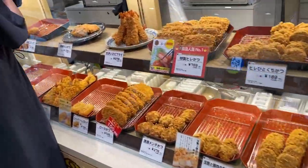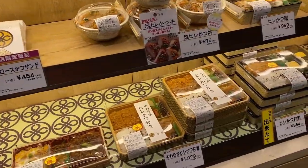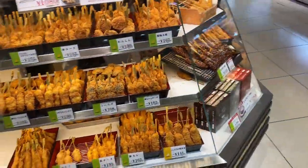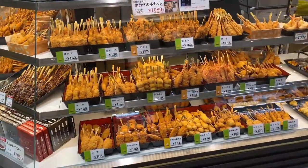Here first up is Tonkatsu, Japanese pork cutlet. They also have in bento boxes other ingredients. Here are other ingredients and skewers fried in the same manner — meat, seafood and veggies, many different kinds.